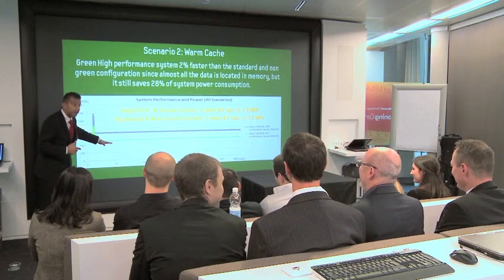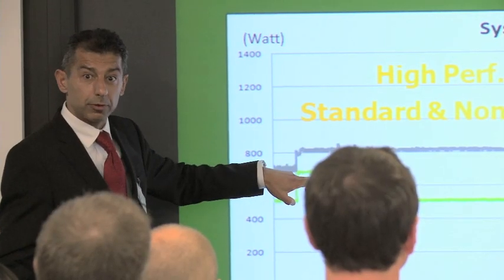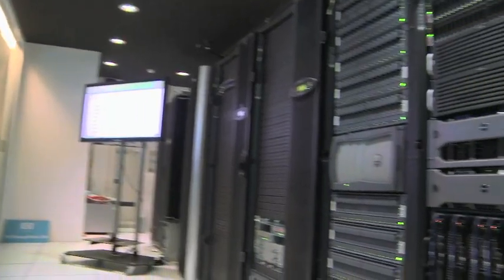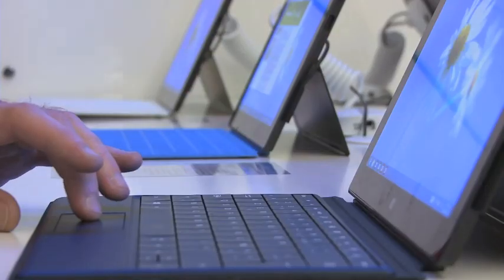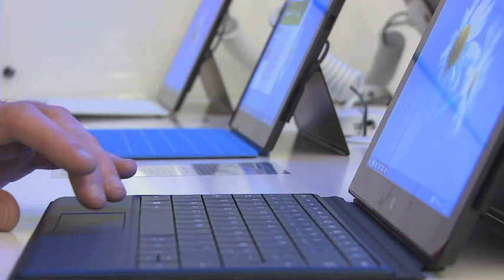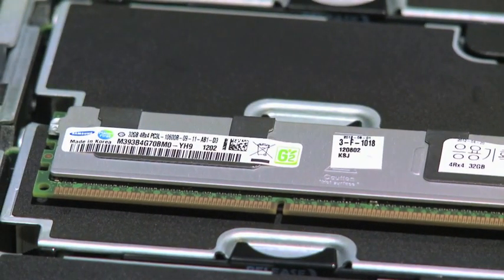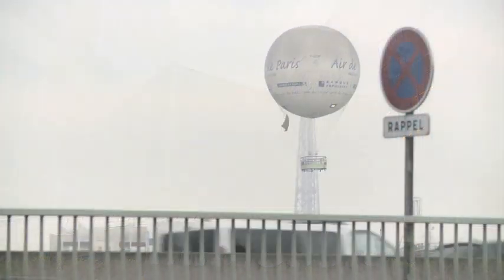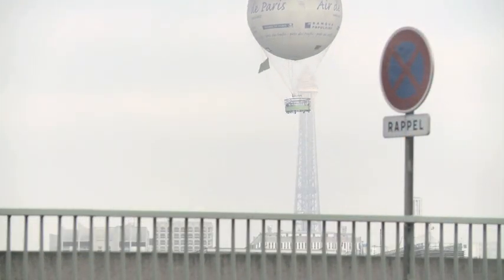Samsung announced the test results in press briefings in both Paris and London. Detailed findings on the testing are available in white papers posted on the Microsoft and Samsung green memory websites. Samsung and Microsoft are now planning to extend their collaboration to the other 27 Microsoft Technology Centers around the world.